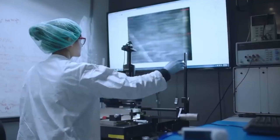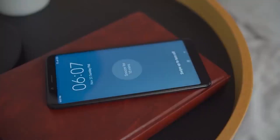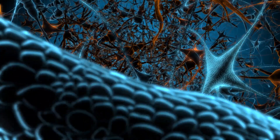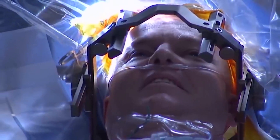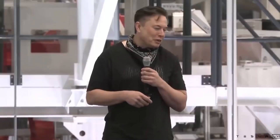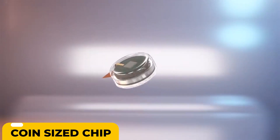The in-brain device could allow people with neurological disorders to operate technology with their thoughts, such as phones or laptops. Musk also claims it can treat neurological conditions such as memory loss, hearing loss, eyesight issues, paralysis, depression, and brain injury. Humans would control technology with their minds thanks to this coin-sized chip.